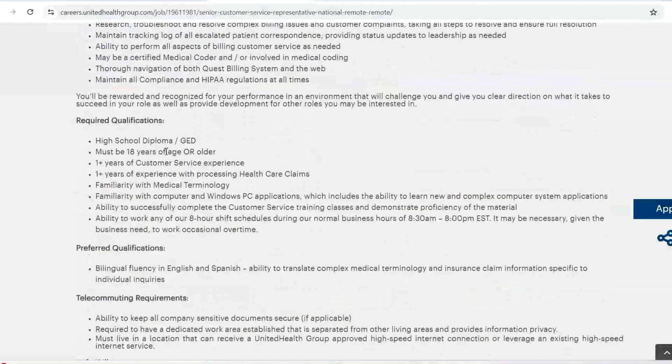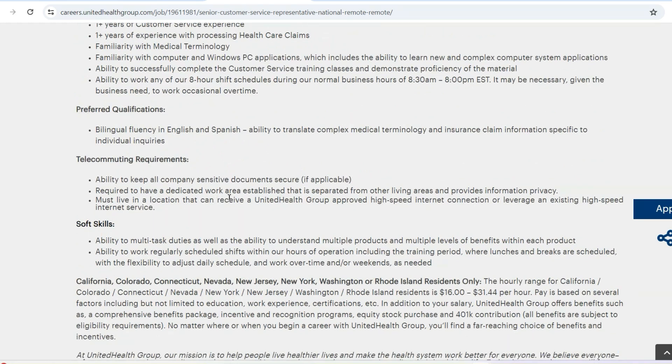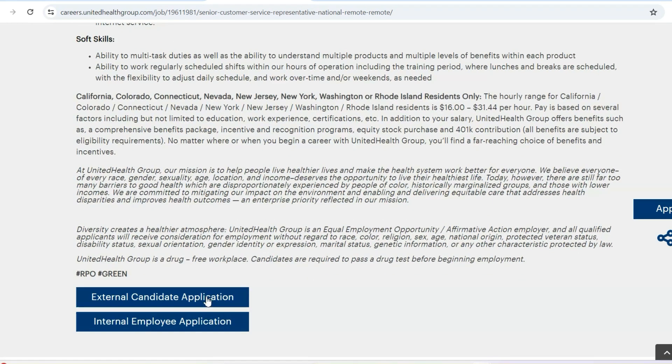What are the qualifications? They are looking for a high school diploma and one year of customer service experience. If you have experience in health care claims, definitely specify that because that is required. You also have opportunities to work overtime. They have some preferred qualifications as well, so if you are fluent in other languages, make sure you specify that because that can only be advantageous. The salary range for this role is $16 to $31 per hour.